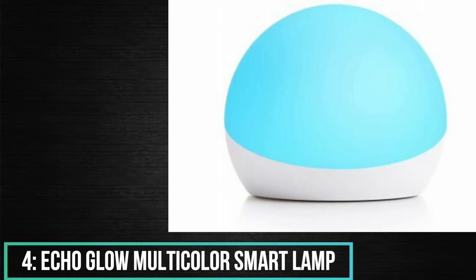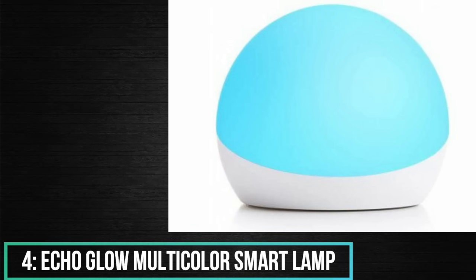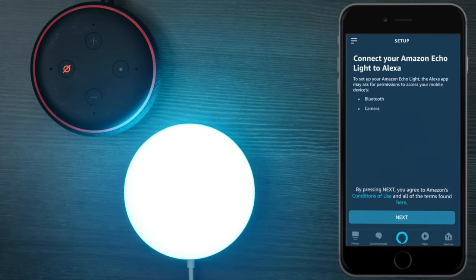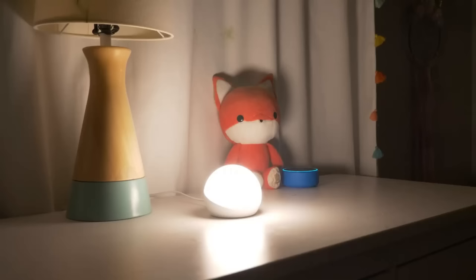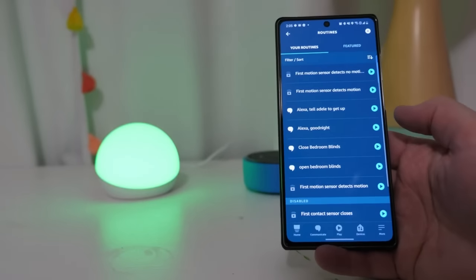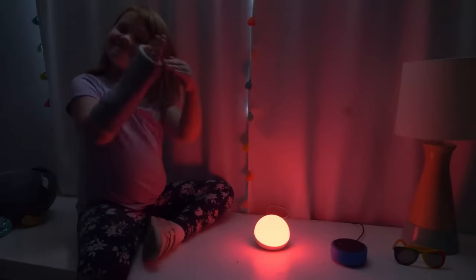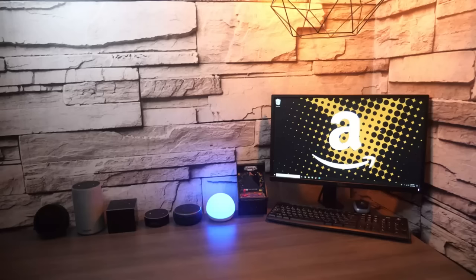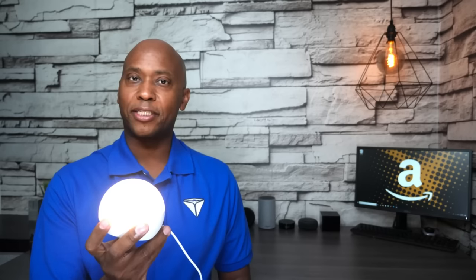Number 4: Echo Glow Multi-Color Smart Lamp — a smart light for young ones. You can pair it with any compatible Alexa gadget to control the light tone by voice command. A great feature is creating lighting signals to help count down to dinner time or set a reading clock. You can give kids the opportunity to add tone and fun lighting while playing or listening to music, and switch to a rainbow mode that can brighten your room. A buyer reviewed: 'Received mine and loved the form factor. The light is very nice and bright.'